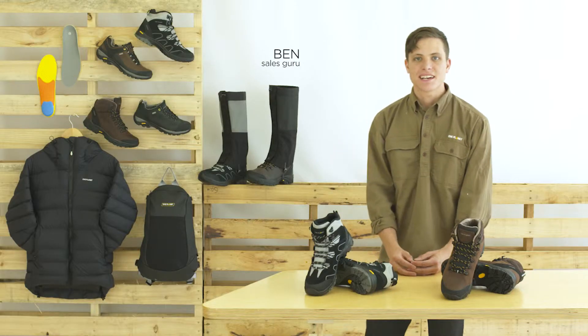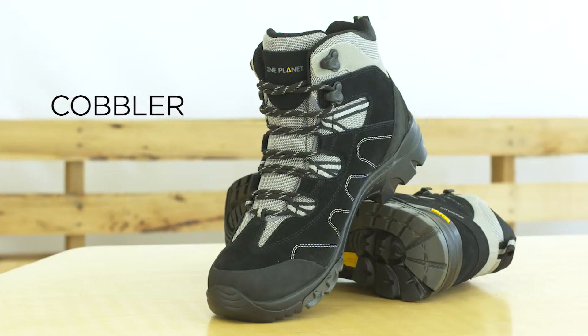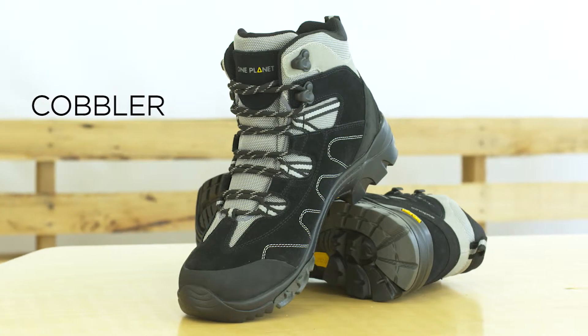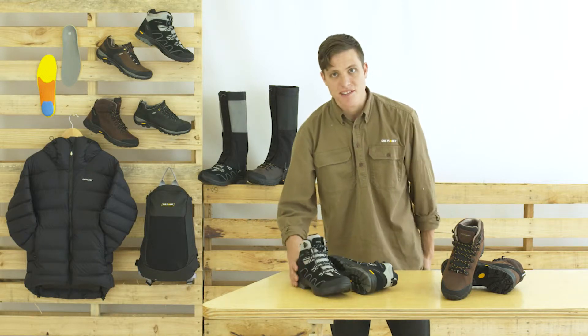The One Planet philosophy of designing gear, classic in style but dependable on the trail, flows into our boot range. The Koblo is designed for entry-level hikers and young people. It's got a fabric and suede upper so they're lightweight, breathable and comfortable to wear straight out of the box.